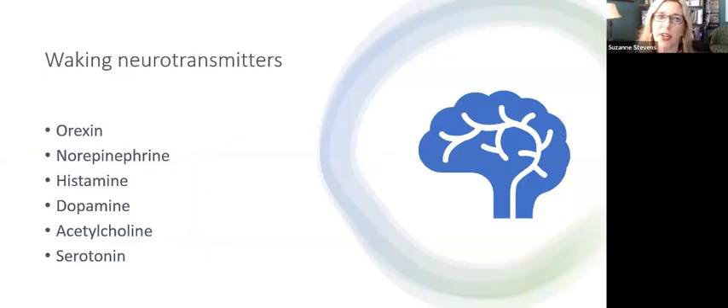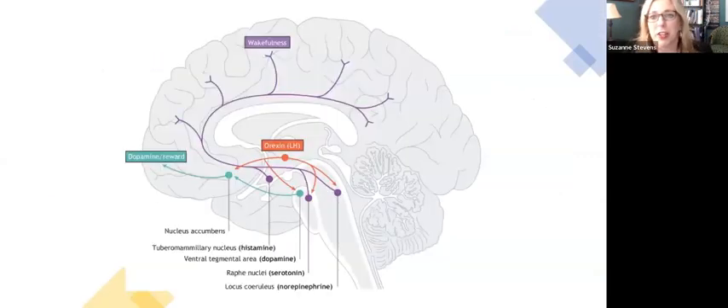Reviewing the neurotransmitters in our brains that allow us to stay awake is important because I'll refer back to some of these when we discuss the different therapies. The main ones are orexin, norepinephrine, histamine, dopamine, acetylcholine, and serotonin. This is a side view of the brain cut down the middle, and there's a red box labeled 'orexin' in the hypothalamus — one of the neurotransmitters I just listed.